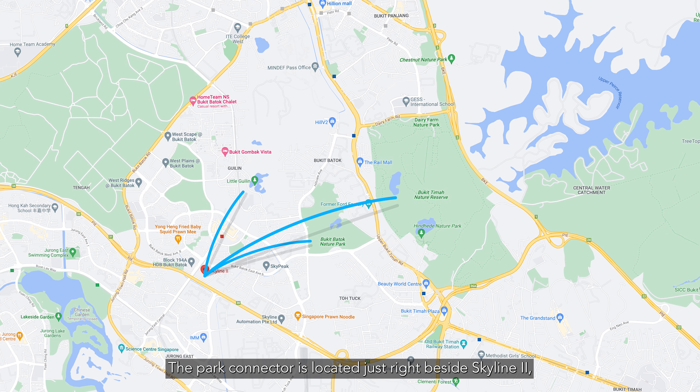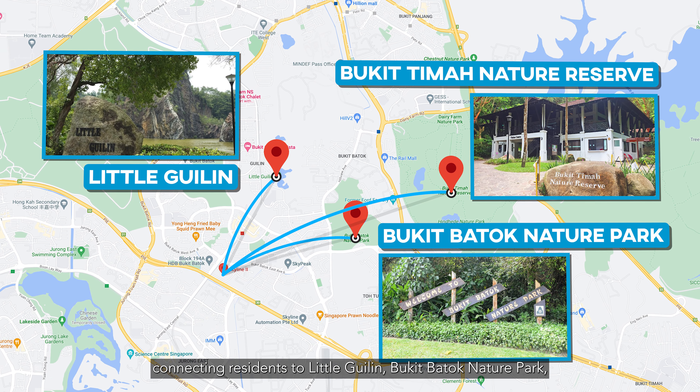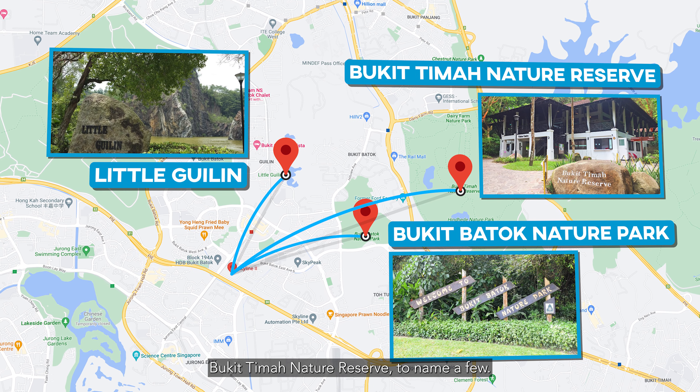The park connector is located just right beside Skyline 2, connecting residents to Little Guilin, Bukit Batok Nature Park and Bukit Timah Nature Reserve, to name a few.